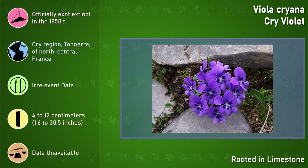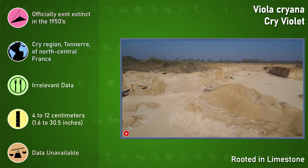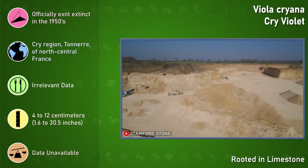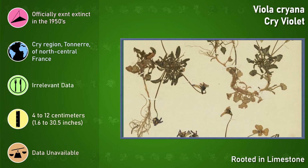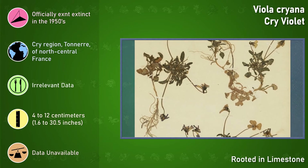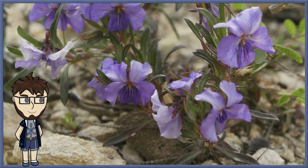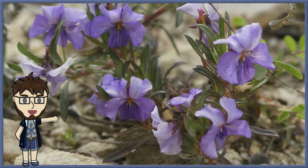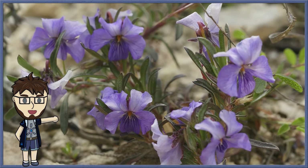They bloomed from May to June and preferred to be in the warm sun. However, due to both habitat destruction from excessive limestone quarrying and over-harvesting by plant collectors, the Cry Violet went extinct in 1930 in the wild. Despite the efforts of raising them in captivity, those too died, making them officially extinct in 1950. I chose this flower for its gothic name, beautiful petals, and that it is a fairly recently extinct plant. So, let's see what this Weeping Pansy would look like as a Pokémon.